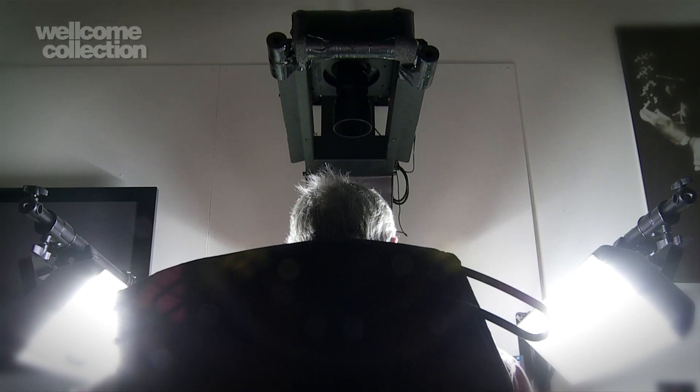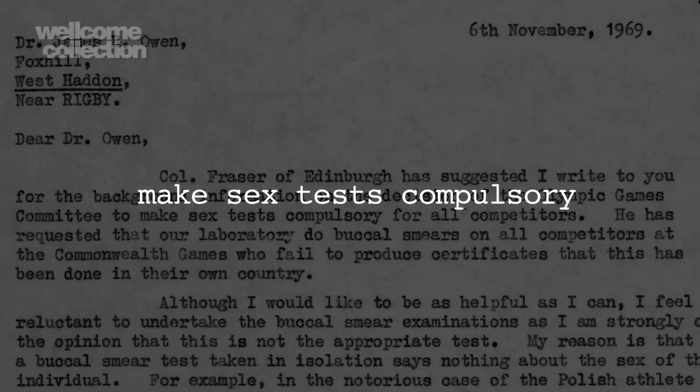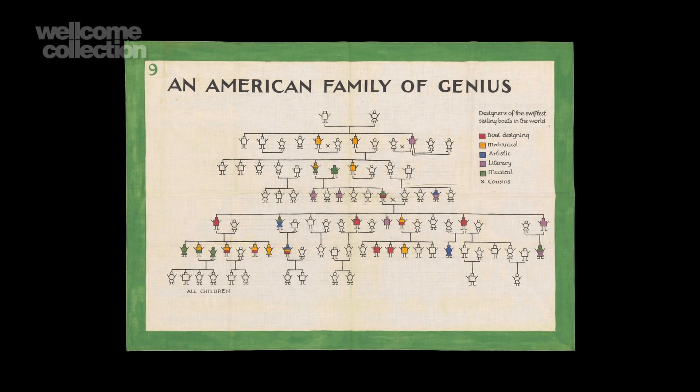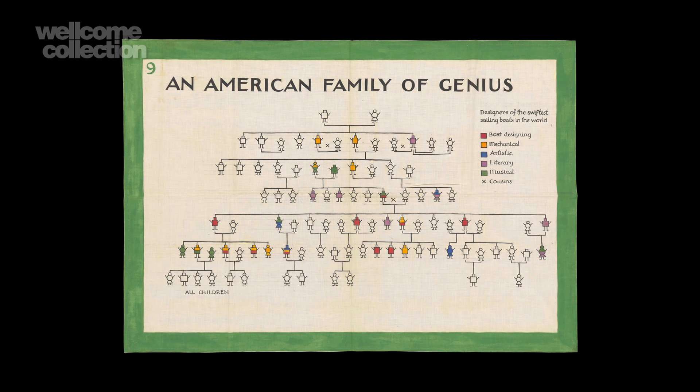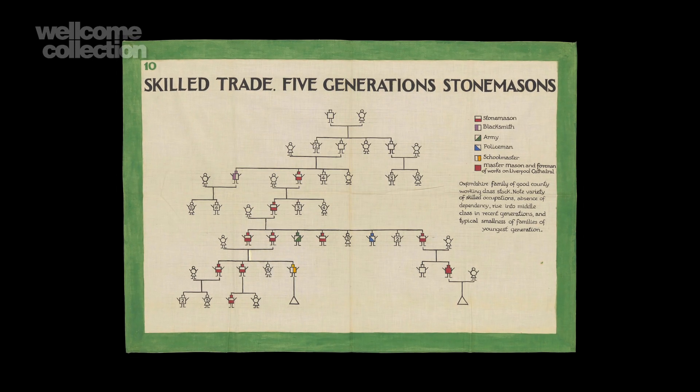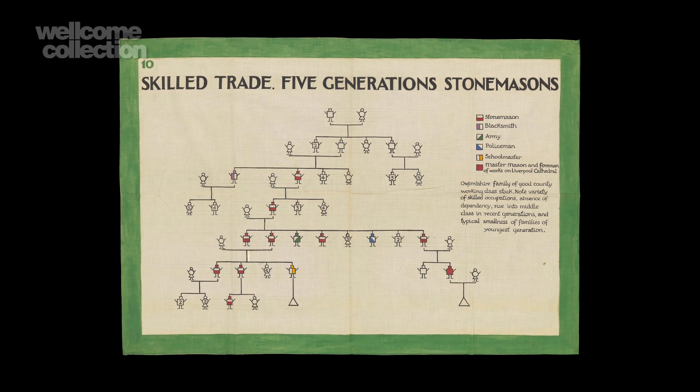The archives we've digitised go way beyond just the story of DNA though. We have the papers of the Eugenics Society with these wonderful family trees tracing the heredity of gifted families — not just of intellectual geniuses but also skilled craftspeople — revealing this intense desire to understand the nature of heredity in the early 20th century.